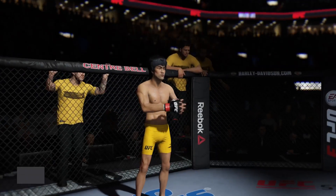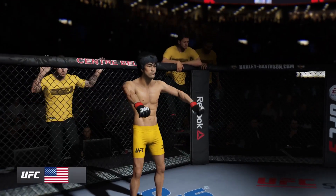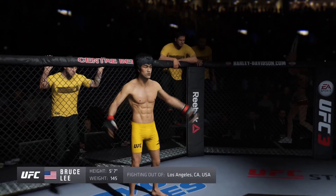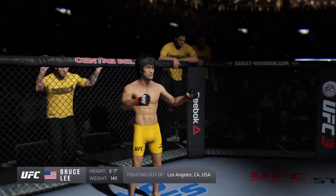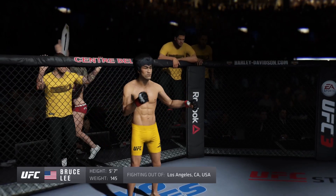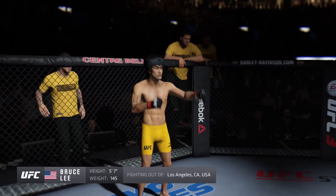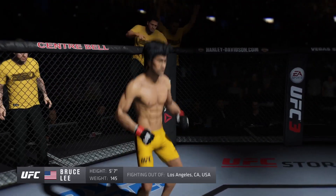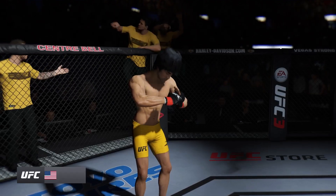And now introducing his opponent, fighting out of the red corner. This man is a mixed martial artist making his professional debut here tonight. He stands 5 feet 7 inches tall, weighing in at 145 pounds. Fighting out of Los Angeles, California — Bruce 'The Dragon' Lee!